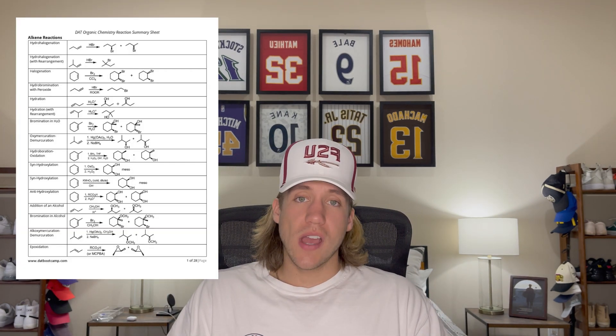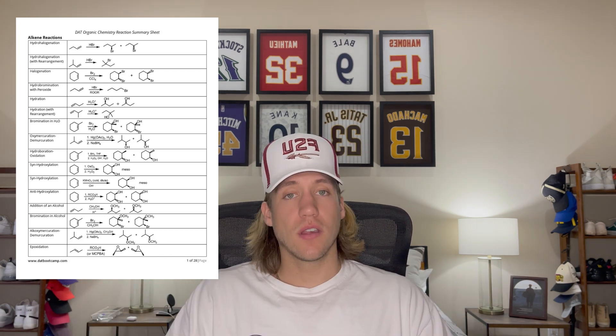Next is organic chemistry. DAT Bootcamp makes a list of reactions you need to memorize, giving you the reactions, intermediates, and products. Just like general chemistry, there are videos to watch, a notebook to fill out, and practice questions. Once you finish the sections, it gives you practice exam questions in the style they'll appear on the DAT.